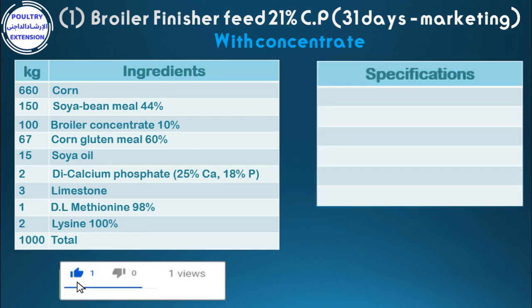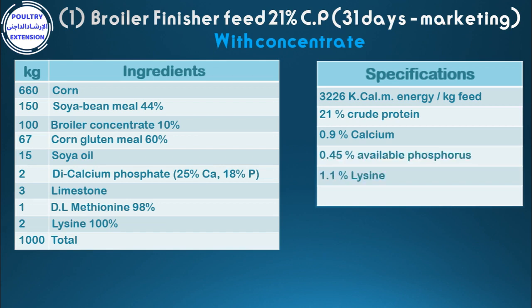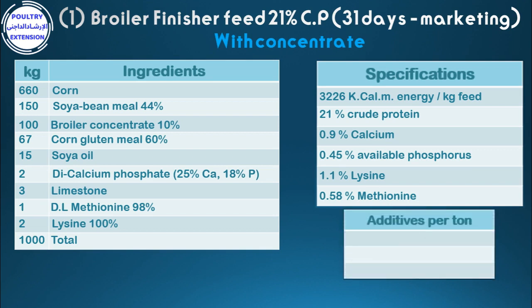Specifications: 3,226 kcal metabolizable energy per kilogram feed, 21% crude protein, 0.9% calcium, 0.45% available phosphorus, 1.1% lysine, 0.58% methionine. Additives per ton: